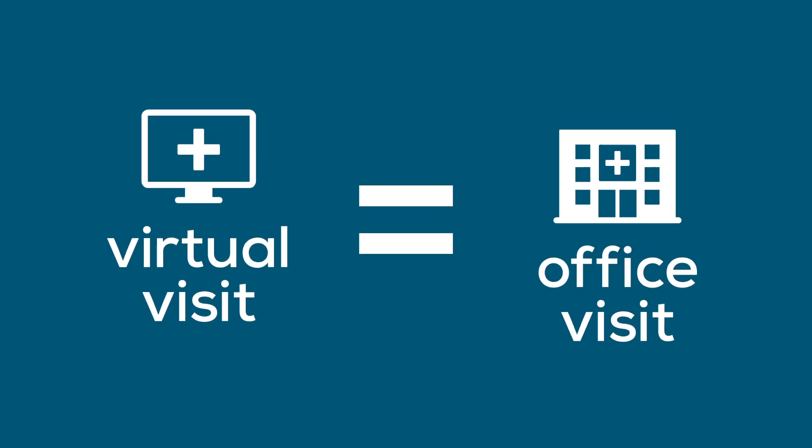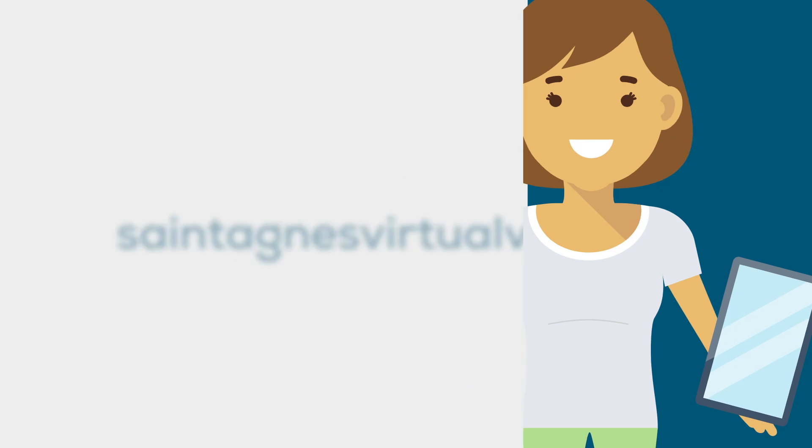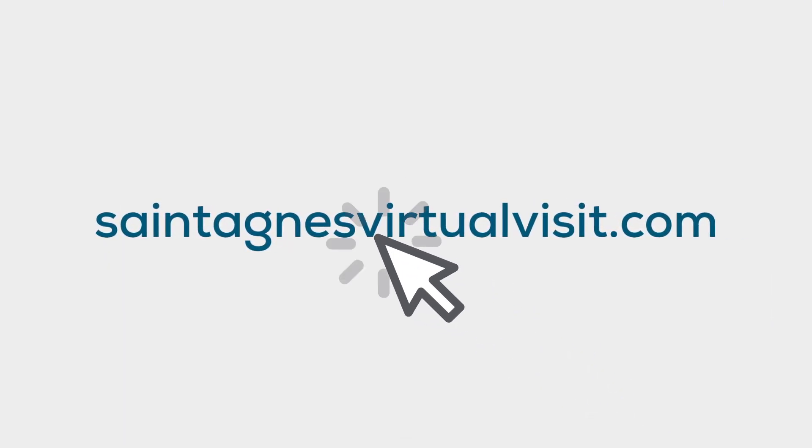It's the same trusted care you'd receive if you visited one of our physician offices. Just a lot more convenient. Virtual visits — diagnosis and treatment is now just a click away.